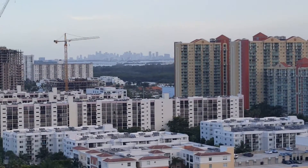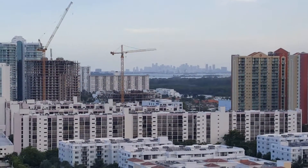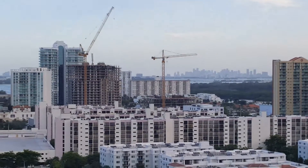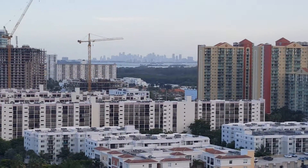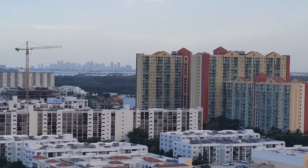Hello everyone, this is Realtor Valentina. Right now we can see the second side view from one of the apartments here at 600 Winston Tower — you can see it from far away.